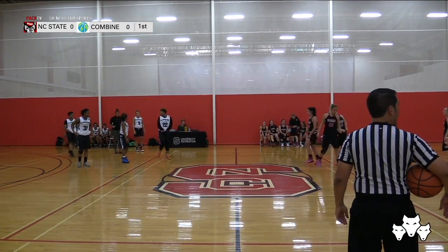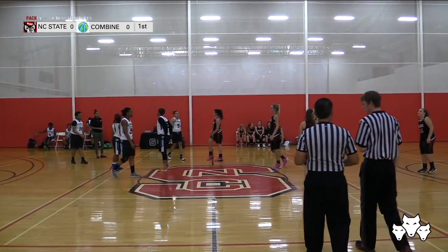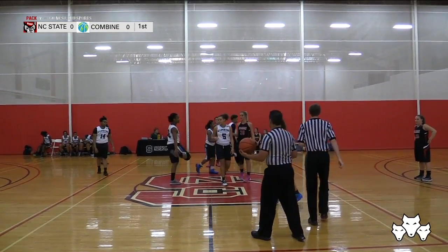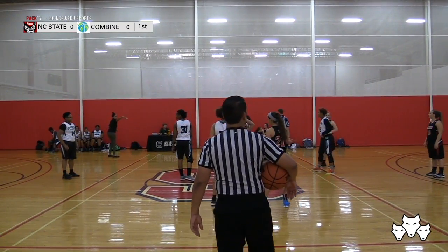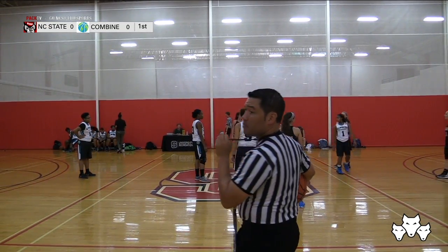Welcome to your NC State Wolfpack and Combine Academy game. Brett Gauld alongside Rachel Queen. Rachel, what are you looking forward to for this matchup? I'm looking to see an exciting game from the Wolfpack. I've heard they've done well all season, so I wouldn't expect anything less — good passes, nice shots, all that good stuff.